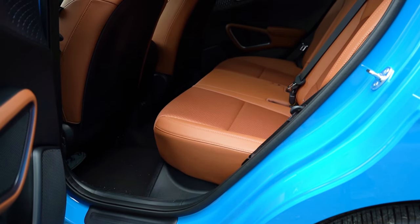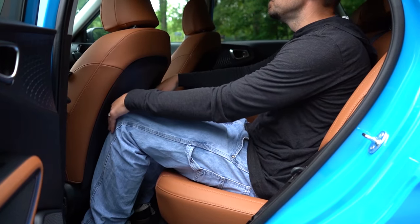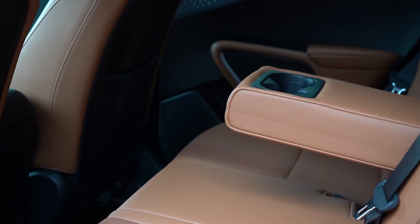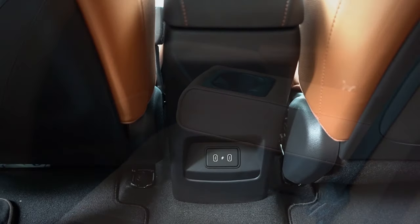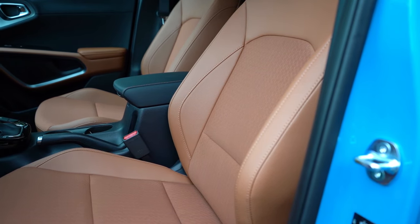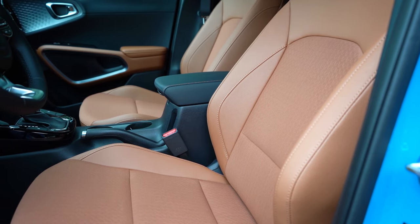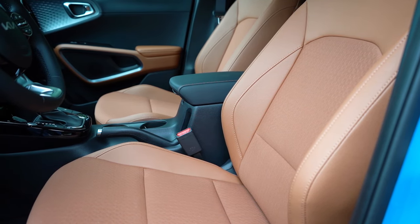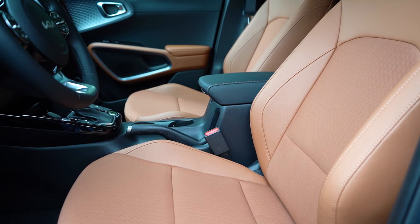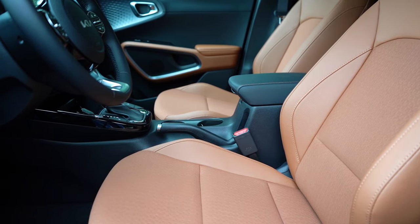Rear legroom comes in at 38.8 inches — decent on paper. Even at six feet tall, this is how much space I had back there. A rear center armrest with cup holders comes on the GT-Line and EX trim levels, along with dual rear USB charging ports for rear passengers. Up front, you'll find manually adjustable cloth seats on the LX and S, premium cloth on the EX, and a synthetic cloth combination on the GT-Line. There's a 10-way power driver seat with two-way power lumbar for the S and up, and heated front seats on the EX — optional on the GT-Line.